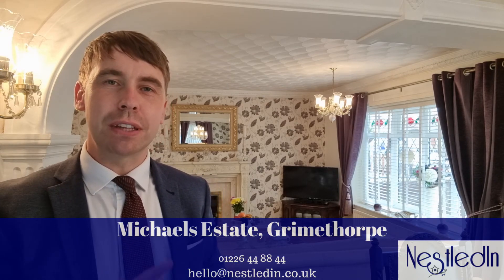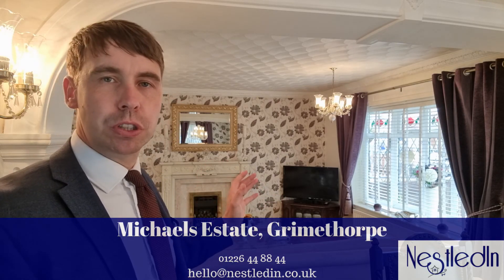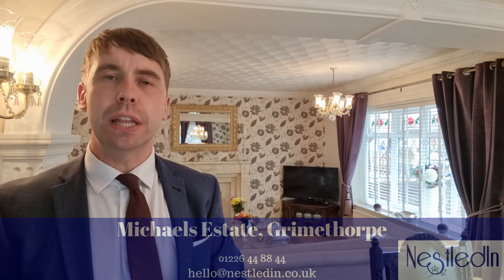The room you can find me in now is a dining room extension which is open plan to the lounge behind me. It's also got a really modern kitchen, and then outside there is a garage and there is also a summer house conservatory which comes off the garden.